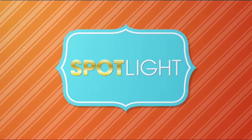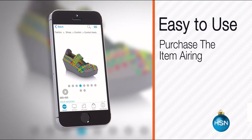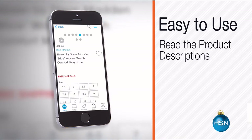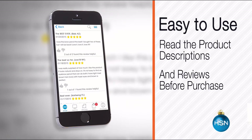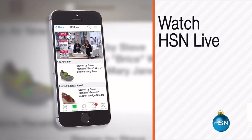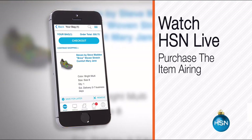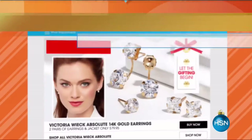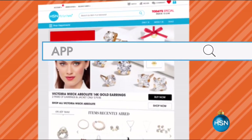The HSN mobile app is convenient and easy to use for all your HSN shopping needs. On the app it's easy to find the item you want and place your order within seconds, read product descriptions and reviews, or watch a live feed of HSN and purchase the airing item. Just go to HSN.com and search 'app' to download now.